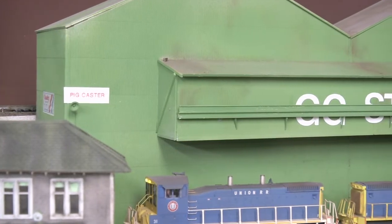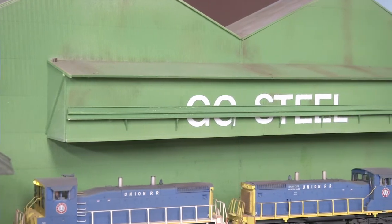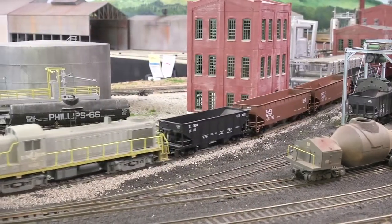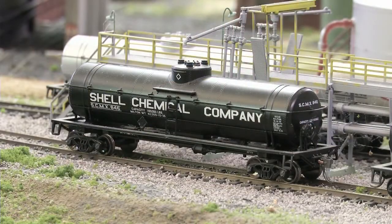The steel mill is broken down to a yard operator and another person as the crew. Each job takes anywhere from 15 minutes to a half hour to operate. By the end of the operating session, the crewman has operated approximately 12 different jobs within the steel plant. It takes roughly four to four and a half hours to do all the different crew assignments within the plant.